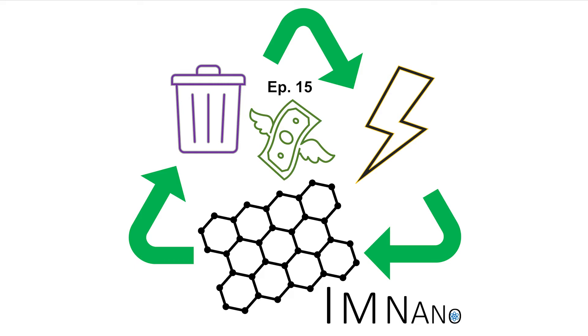And today, we're going to be talking about graphene. Graphene that can be made from — drumroll — trash. Trash graphene.